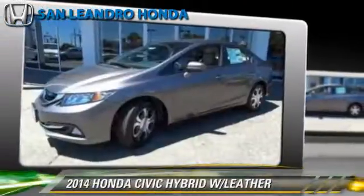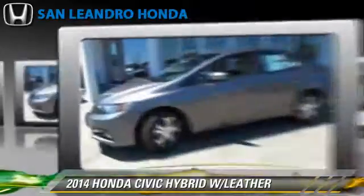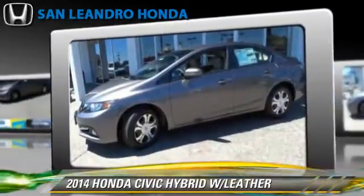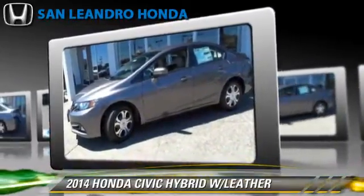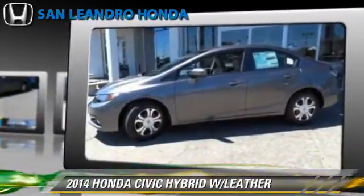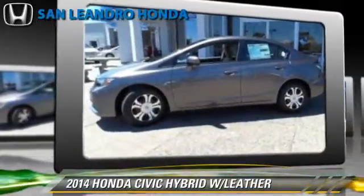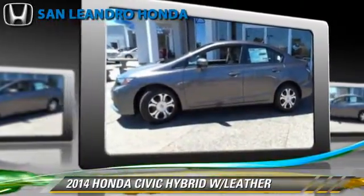The 2014 Honda Civic Hybrid, powered by a 1.5-liter four-cylinder engine. With a continuously variable transmission, this vehicle is well equipped. This Honda features a CD player, powered door locks, and rear spoiler.